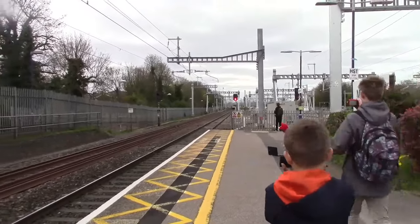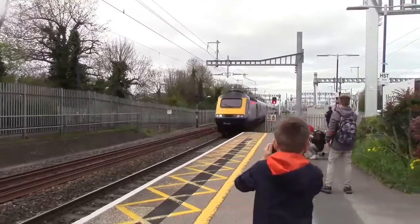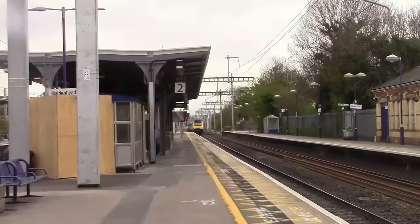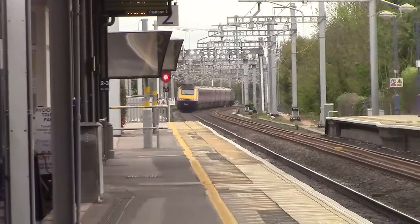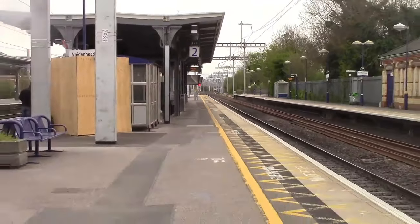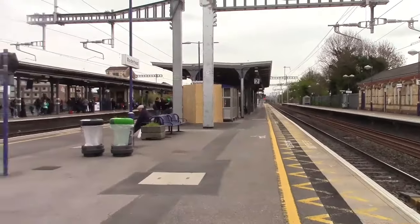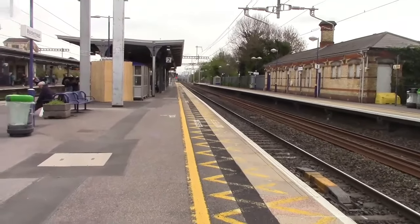Right, about to pass through now - it's going to be another HST from Plymouth to London Paddington. I think there's 43183 on the rear - 43183 and 43175. Was it 43175? Yeah - 43175 on the front. I did remember seeing that one - that's definitely from Plymouth because I saw that in Laira yesterday. 43175 and 43183 on the other side.